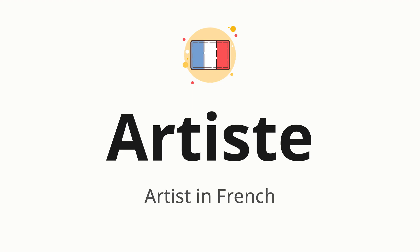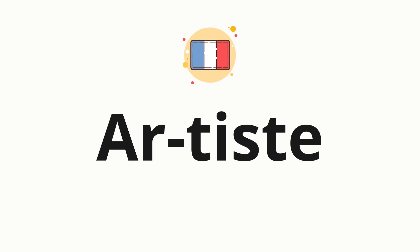Let's say it all together: artiste. One more time: artiste. Now let's split the word into syllables and then pronounce each syllable one by one: artiste.